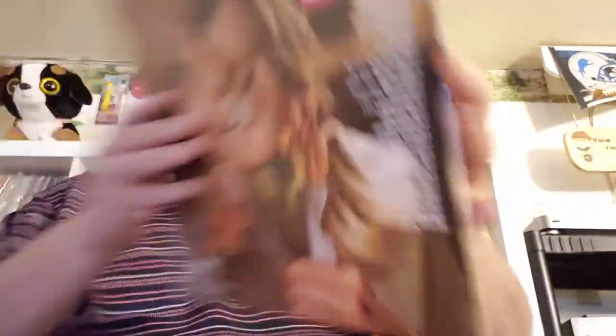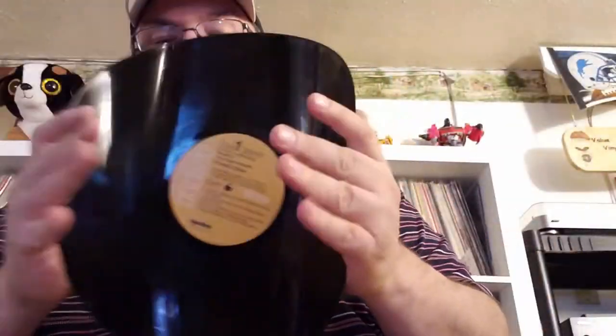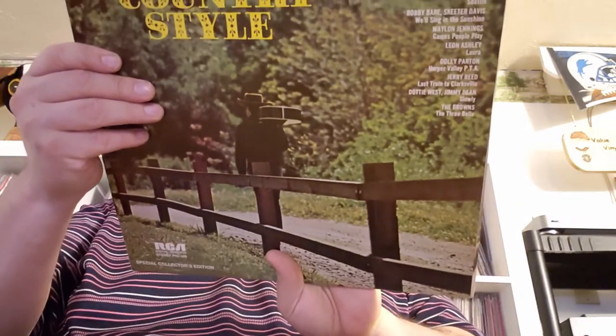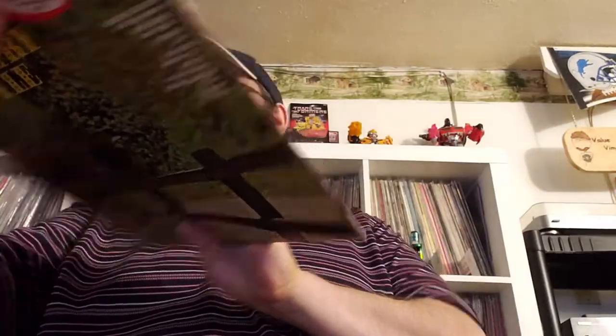'Country Style' — another 'as seen on TV,' and this one is another RCA Dynaflex. Two-record set with Dottie West, Skeeter Davis — I just did a thing on her — Chet Atkins, and there's Jim Reeves 'Four Walls' on here. Artists I didn't care about normally, but now that I've done the deep dives and the quickies, I'm like, hey, I like that artist now. I'm glad to get a copy of those songs — which is the whole point of this vinyl discovery and why I'm doing this.